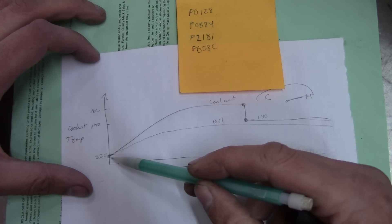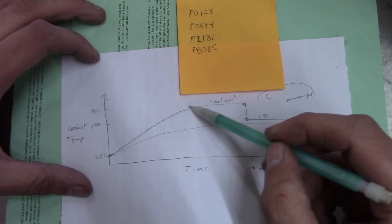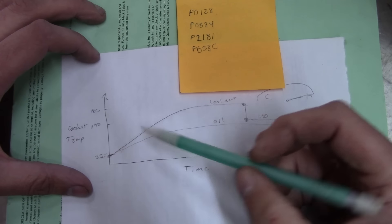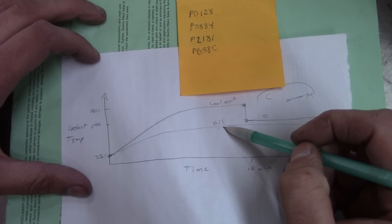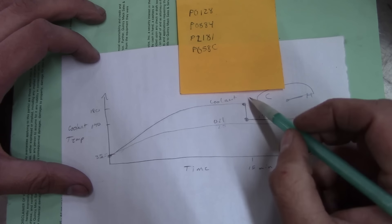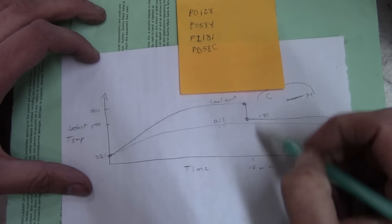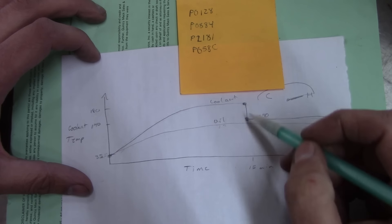Oil and coolant temperatures matched. When I went on the test drive, the coolant temperature started climbing up to about 180 degrees Fahrenheit — that's around 90 degrees Celsius. But the oil temperature stayed around 140. After about 15 minutes, we had that event where the temperature gauge pegged over to high, warning lights came on, and chimes were going off.